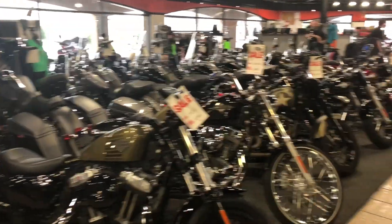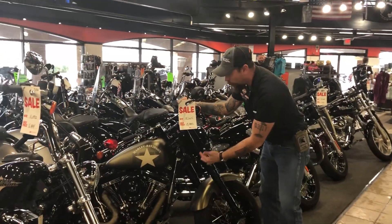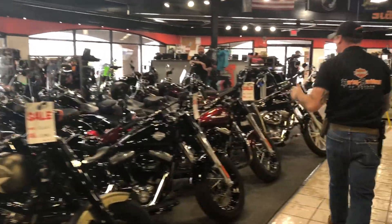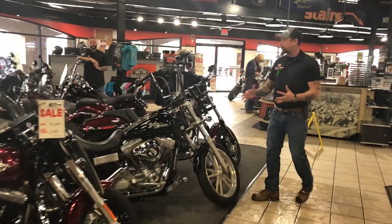You want a 48 for eight? I got one. You want a 2016 Slim S with a Screaming Eagle 110 for only 13? I've got one. You want one for 12? I've got one. You want a Dyna as low as six? I've got one.